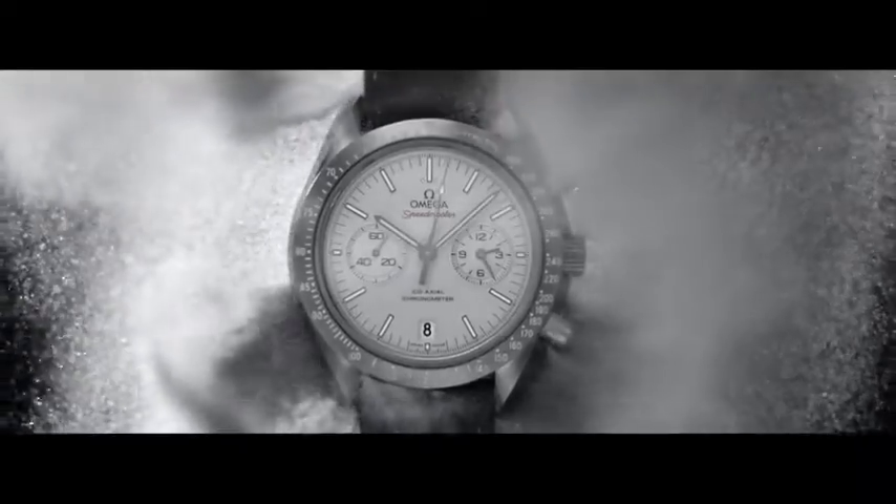These words, which might have been relegated to a footnote in the history of space exploration, resonate with Omega, and inspired the name of the Speedmaster Gray Side of the Moon.